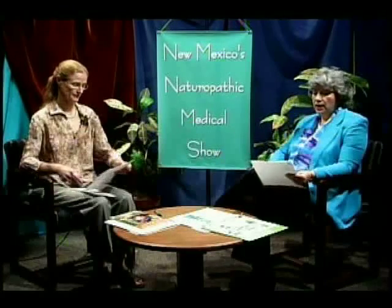Our next slide is actually a picture of the thyroid. We can't really diagnose what's wrong with the thyroid, but in this particular image, looking at the front of the neck, there's hyperthermia — extra heat — over both lobes of the thyroid, indicating thyroid dysfunction. This brings up an important point: thyroid pathology is seen in almost 100% of all breast cancer patients. Women who have breast cancer usually have thyroid problems as well. We store iodine in our breasts, in our thyroid tissue, and also in the prostate.